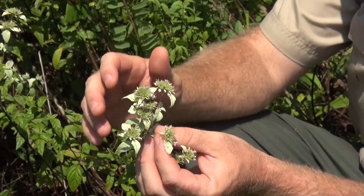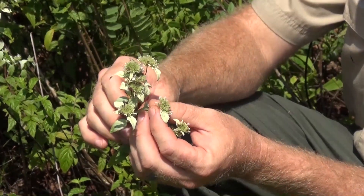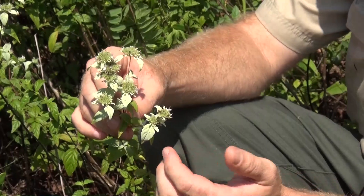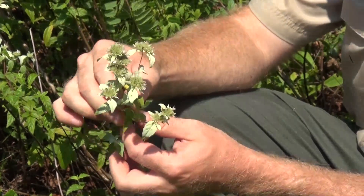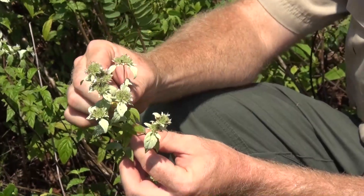It's a great nectar source. You can often hear the bees buzzing all around these. Lots of different butterflies come into it — the Zebra Heliconian, most all of the swallowtails, the Gulf Fritillary. You can see eight or ten different types of butterflies on these pretty much any day.